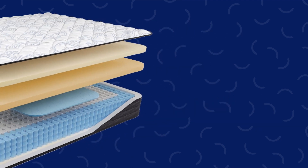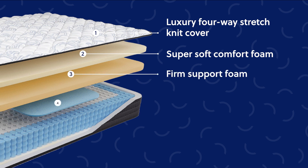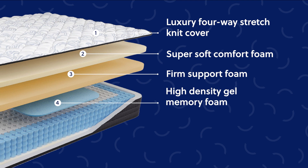Here's how it works. First, we start off with a luxury 4-way durable stretch knit cover with super soft foam for comfort. Next, layers of firm foam and high-density gel memory foam offer better support, especially for your back.